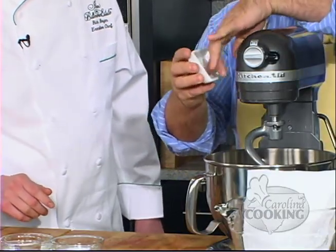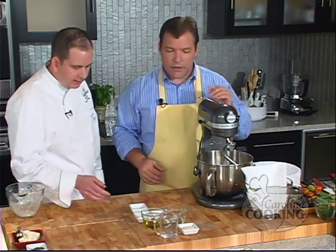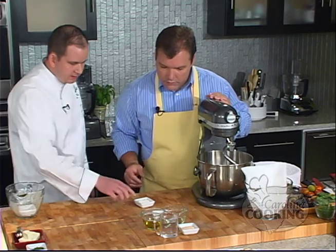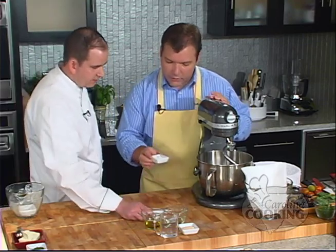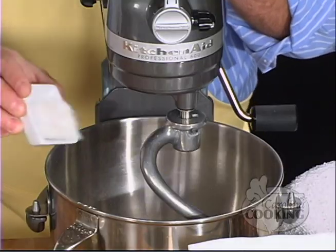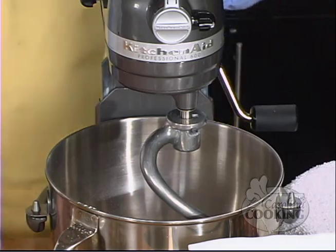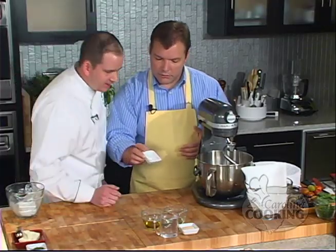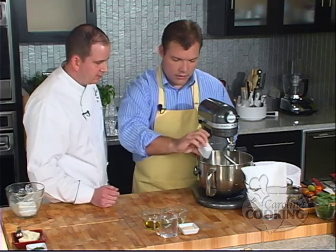Do you prefer fresh garlic or the kind that comes in the jar? You can use the jar, but nothing's going to live up to a fresh product. Add a little bit of sugar — all of it. Add all the salt — it's about a teaspoon of salt.